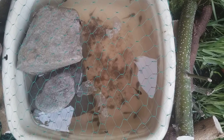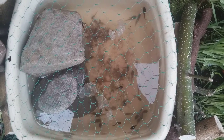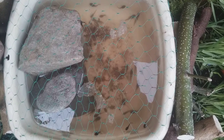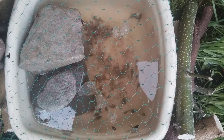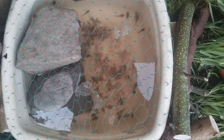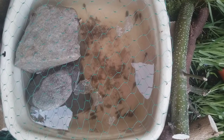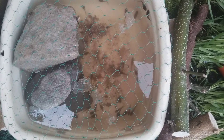The tadpoles have now developed their hind legs and will soon turn into small frogs. At this stage, we've moved them into an outdoor container which has a shallower depth of water and some stones, so that the small baby frogs can crawl onto the stones and breathe more easily.